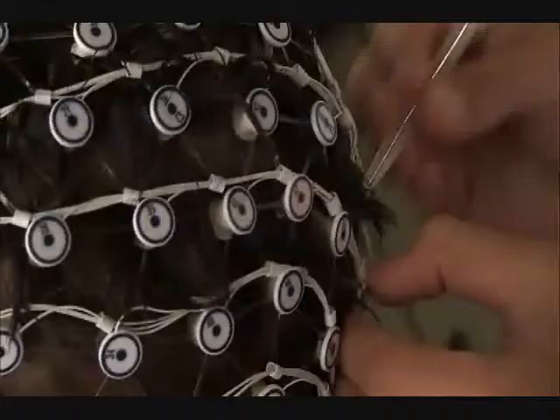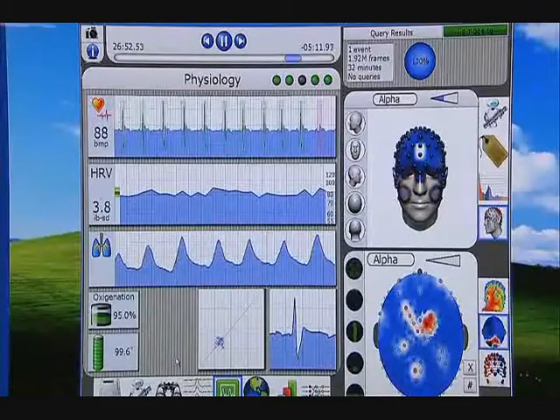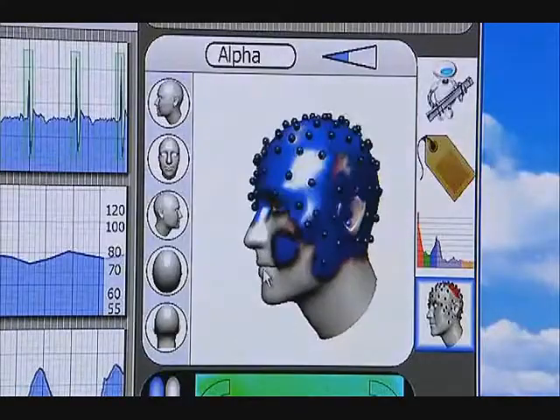They attach electrodes to a student driver to monitor his heartbeat and brainwaves. That tells them whether he's concentrating on the road.